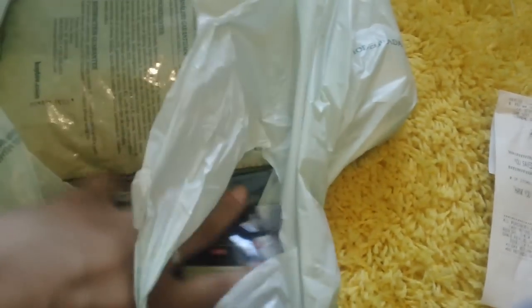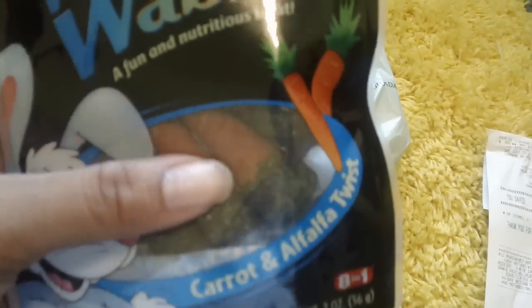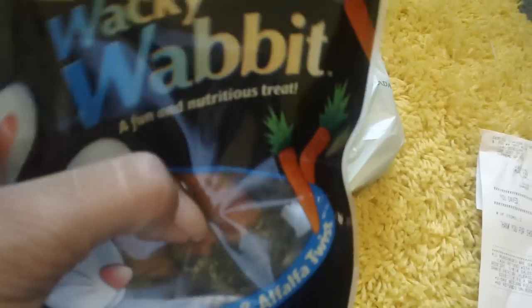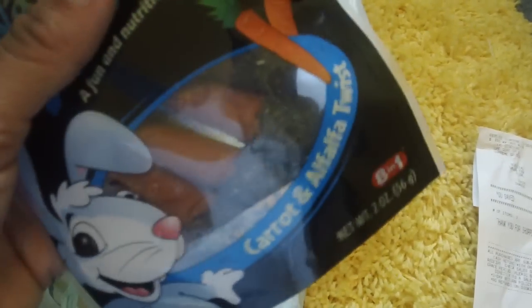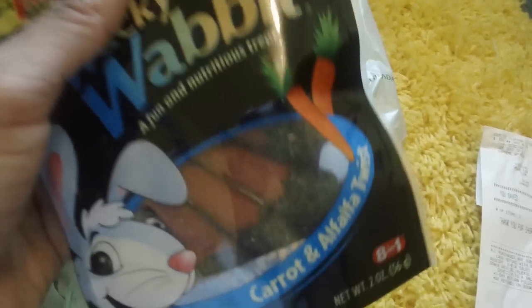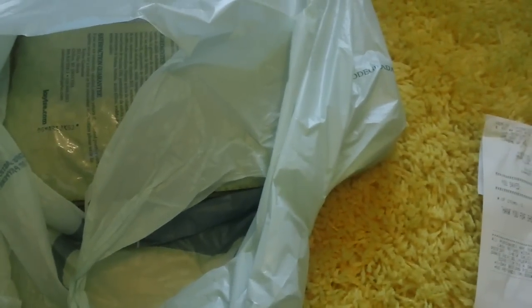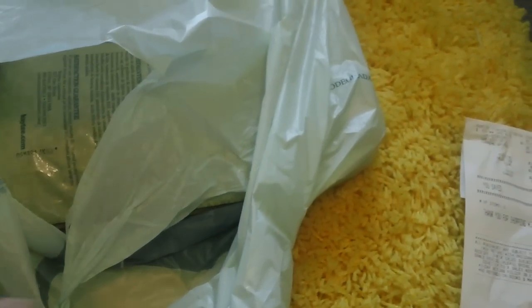Next I picked up these Ecotrition Wacky Wabbit treats, and these will be for the contest. I mentioned in a previous video that I would be adding more prizes, so this is one of the additional prizes — it's carrot and alfalfa twist. I still have to pick up one more additional prize for the contest.